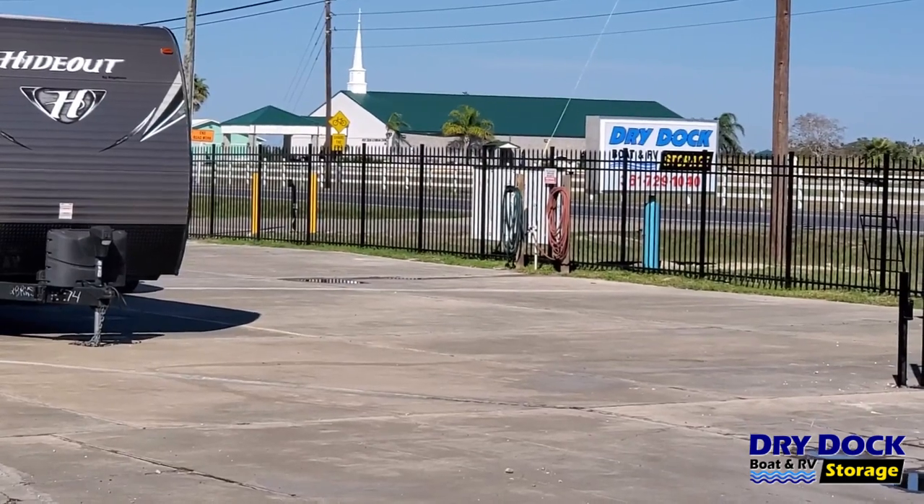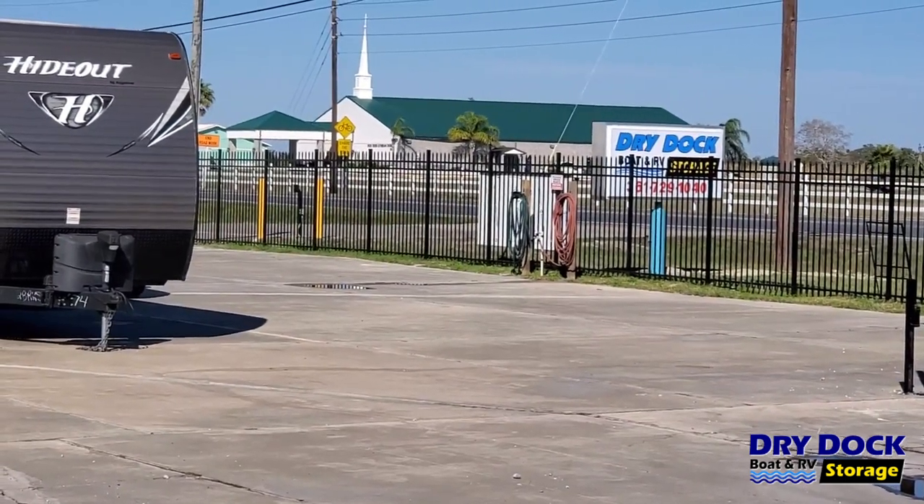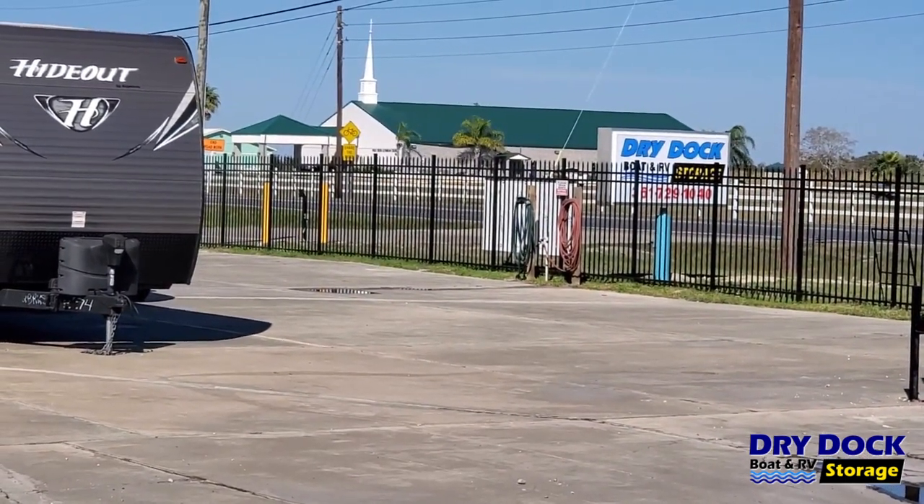We also have a wash station here at DryDoc, located in the front of the facility in between our two entrance gates. Thank you for taking the tour with me today. If you have any questions, you can call me or visit our website. If I don't get your call the first time, you can leave a message and I promise I promptly return all my phone calls. You may also send me an email or a text message. Thank you so much and have a wonderful day.